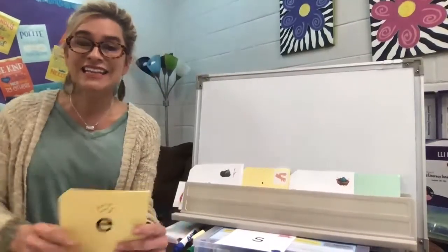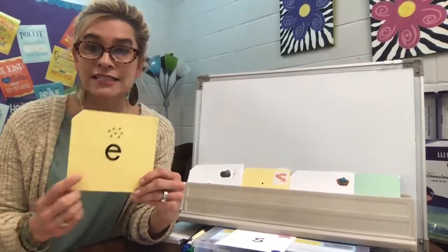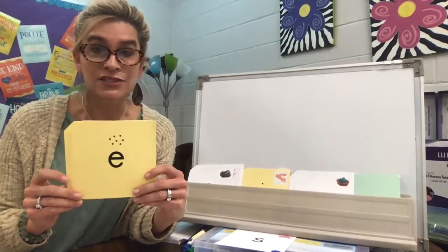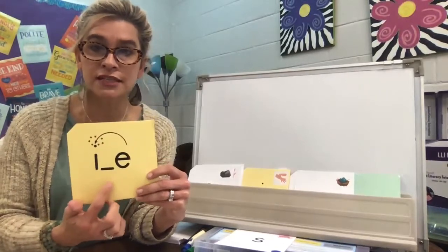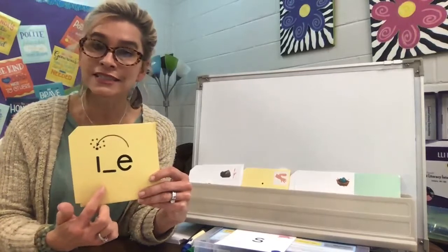Welcome back, boys and girls. It is good to be back and be with you. Here is the letter that we're going to talk about today. It is that magic E. And what does the magic E do? That's right — it makes the vowel say its name. So when you see a vowel, consonant — the line means there's a consonant there — vowel consonant E, this vowel is going to say its name.